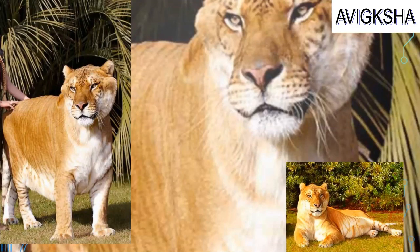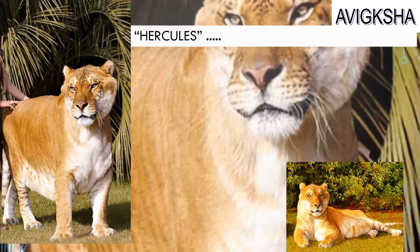Hey, do you know what this is? It looks like a tiger and a lion. It is a liger. Its name is Hercules. A liger is a hybrid form of a tiger and a lion. Hercules is the largest liger on record.